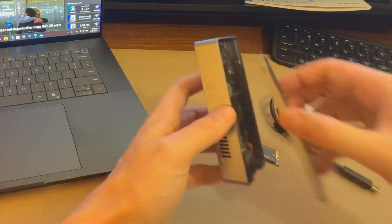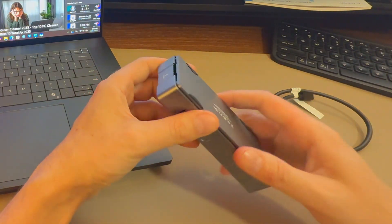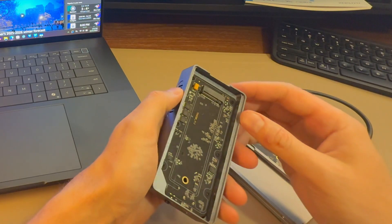This is the device here. It's a nice, all-metal design — very premium. I like that. Inside we do have your controllers here.